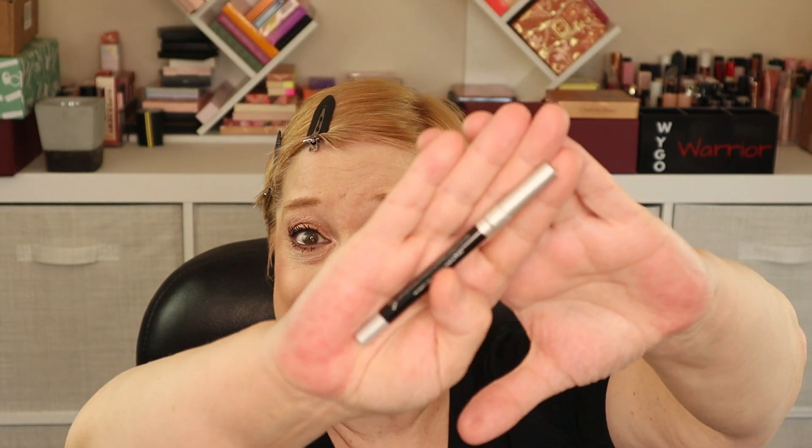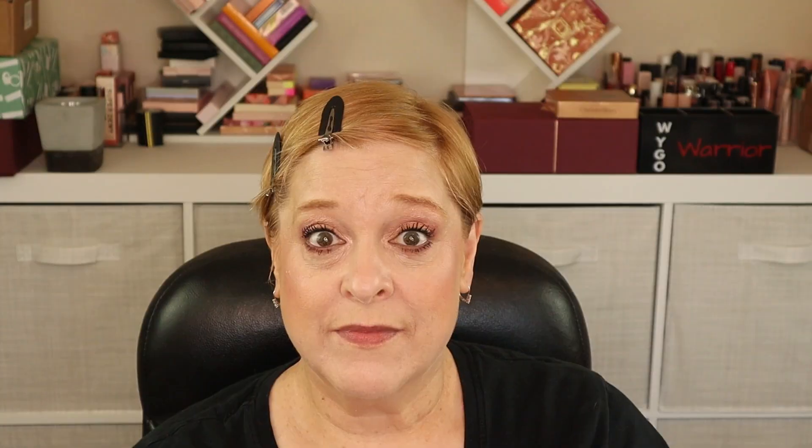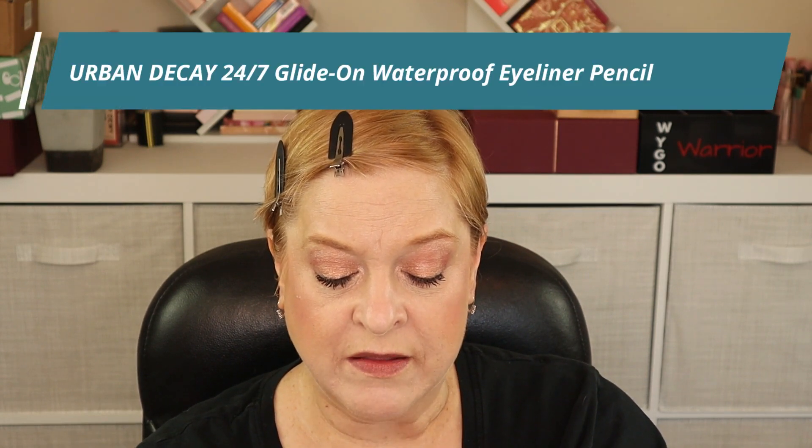The last item is this from Urban Decay — this was also a hundred-point add-on product I got from the bazaar. It's the 24/7 Glide-On Eye Pencil. This is not my first time using it — I used it a few days ago and one other time before that. I don't want to jinx anything, but so far this eyeliner doesn't seem to be transferring down to my lower waterline. I may have finally found an eyeliner that does what I need it to do.